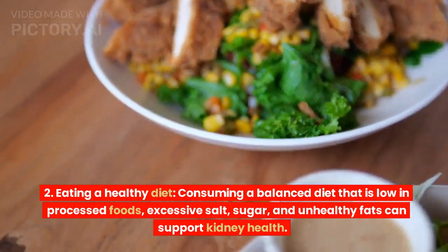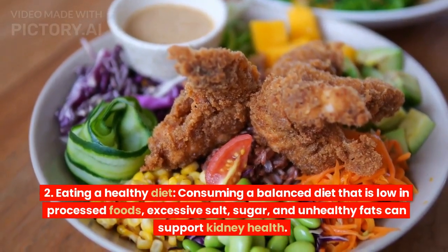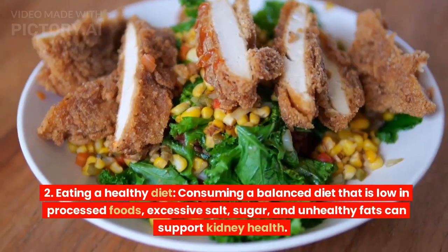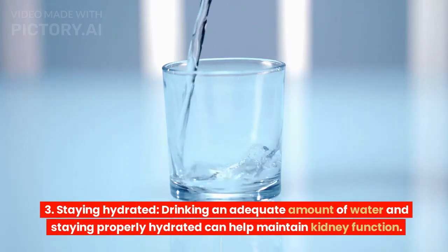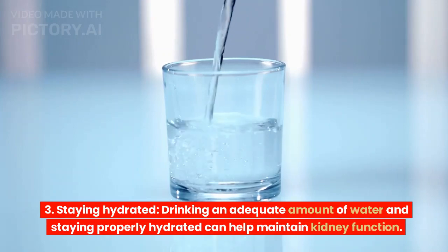Eating a healthy diet: consuming a balanced diet that is low in processed foods, excessive salt, sugar, and unhealthy fats can support kidney health. Staying hydrated: drinking an adequate amount of water and staying properly hydrated can help maintain kidney function.